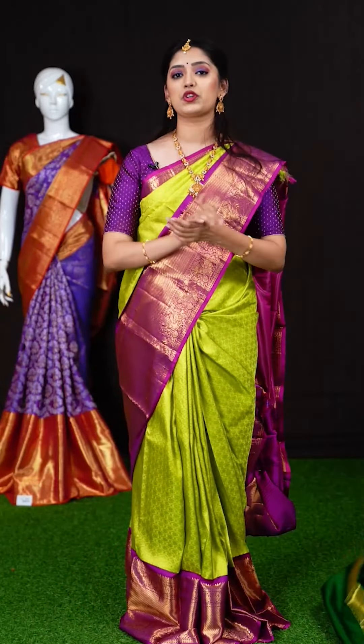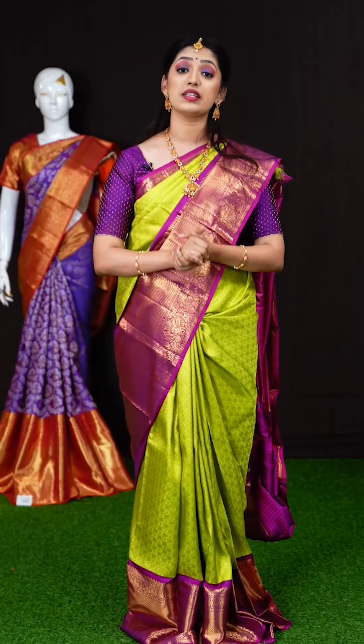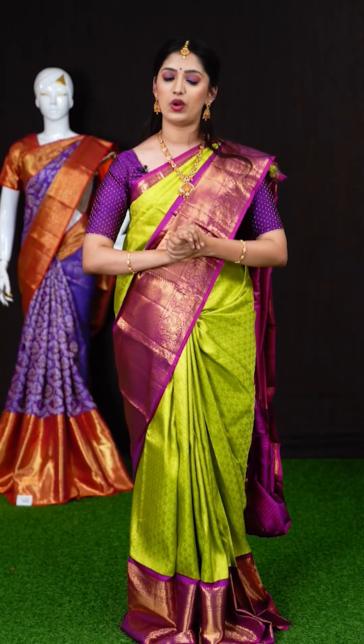Hope you are liking this collection of beautiful bridal wear sarees. You can take a screenshot of our saree along with the item code and WhatsApp us at 9696699966.